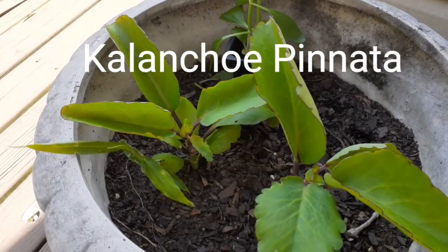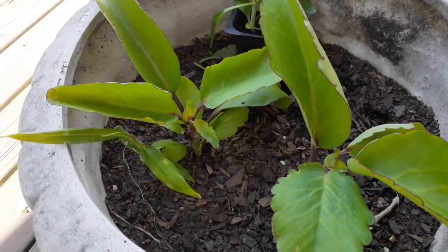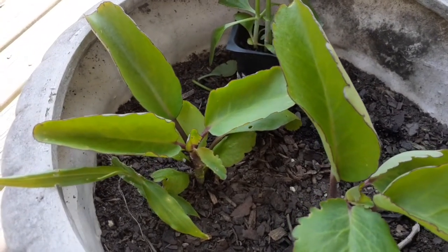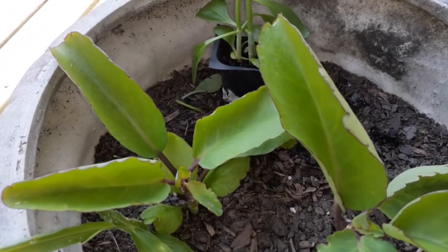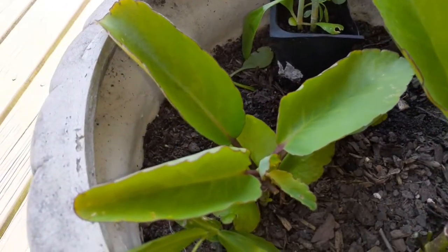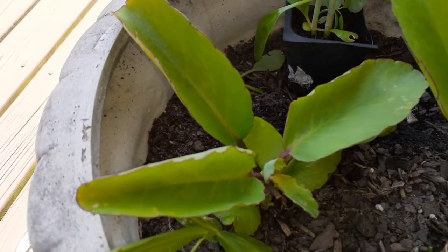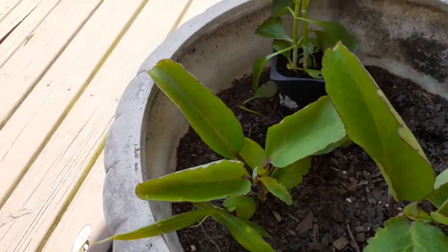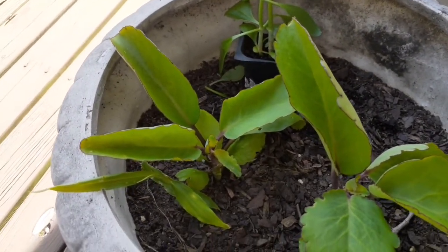This plant is known as Kalanchoe pinnata, or Bryophyllum pinnata. As you can see when you look closely at the edges of the plant, it looks brown — let me go a little bit closer so you can see — it looks brown, sort of a purplish color. That is the particular Kalanchoe that I'm going to be talking about. We have different kinds of Kalanchoe.